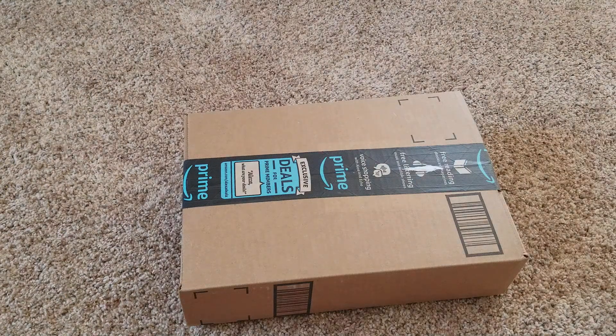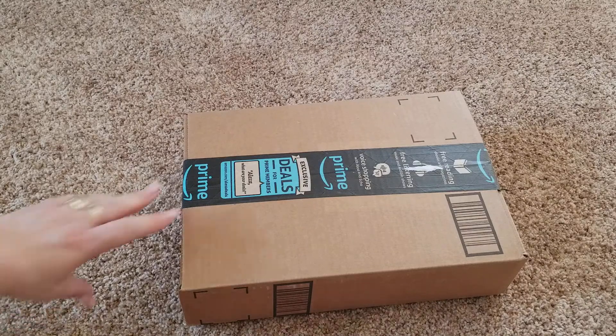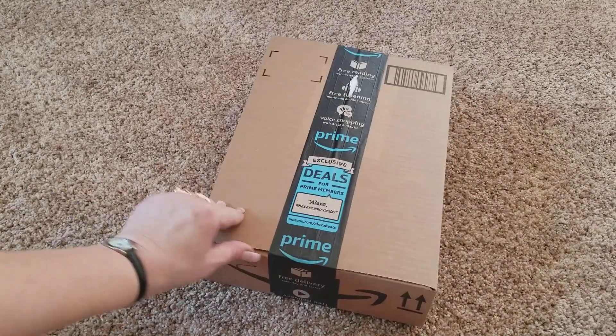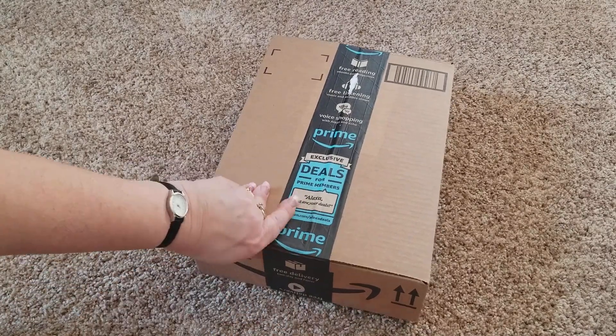Hi guys, welcome to Nana's Nursery and Reborns. I'm here with Raven. We've got a box and we just want to go ahead and open it on camera. It's just one of the outfits that I ordered on Amazon, but Miss Raven wanted me to open it. So that is what we're going to do. And then I've also got some stuff that I bought at the store earlier.